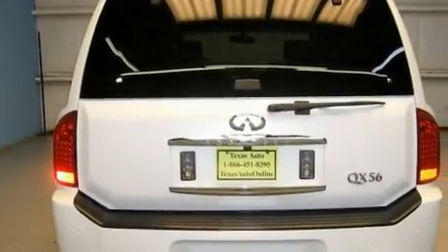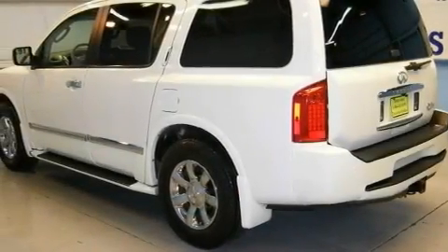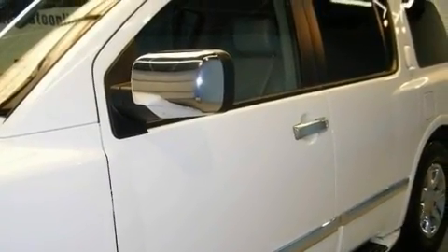Its top features include a sunroof, heated seats, cruise control, a DVD player, a leather interior, skid plates, 18-inch alloy wheels, a low-tire pressure indicator, air conditioning with automatic climate control, and a navigation system.